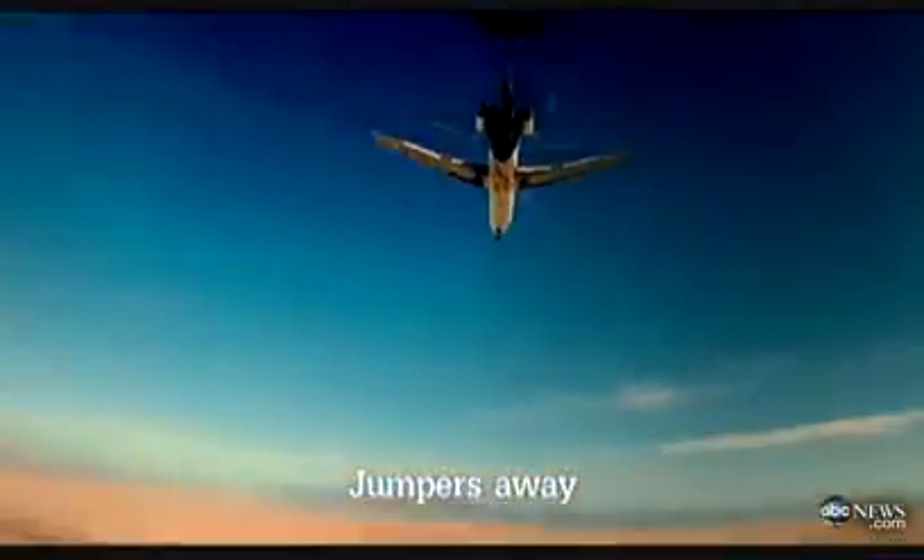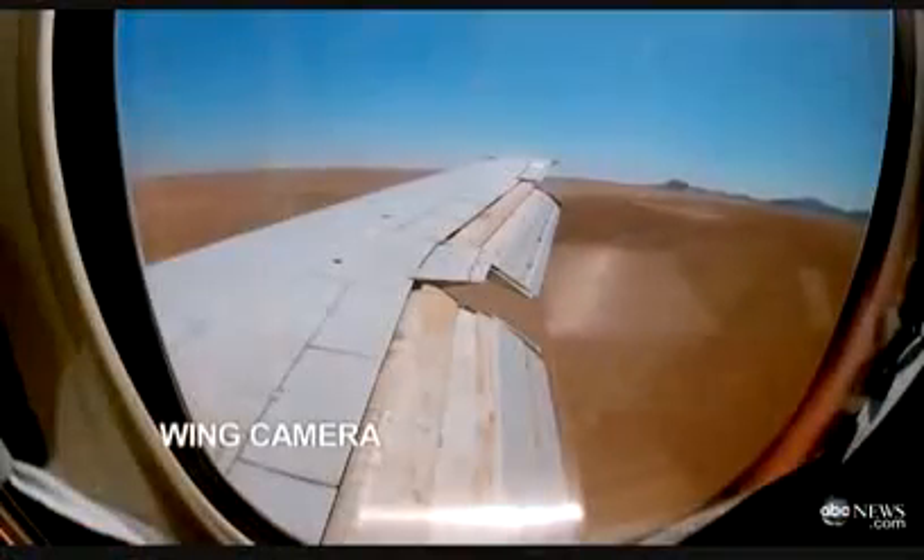Minutes before impact, they bail out of a hatch in the back of the plane. Then the huge jetliner careens into the ground — a horrific yet survivable crash that tears the plane apart.